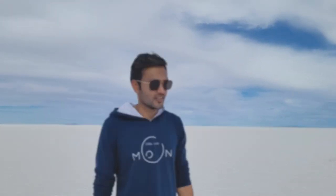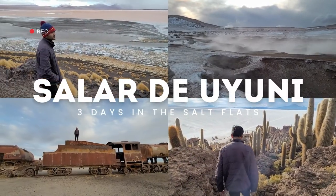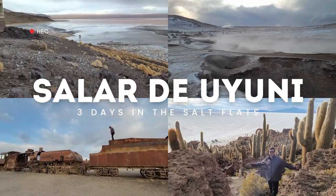This is the largest salt flats in the entire world — Salar de Uyuni, the world's largest salt flats located in Bolivia, a bucket list item for me ever since I heard about it.